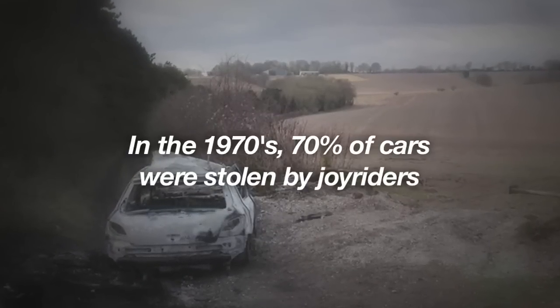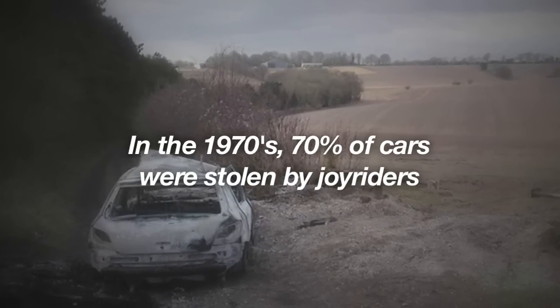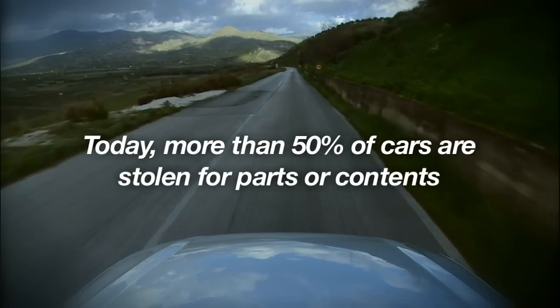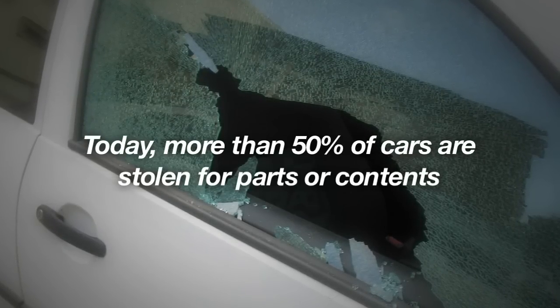A lot has changed in the world of automotive theft over the decades. In the 1970s, some 70% of cars that were stolen were stolen for a joyride. Now, more than 50% of cars that are stolen are stolen to be stripped, to have things stolen out of them or parts from them. But a part that can be stolen from your car that you don't think about is your personal data that's stored in your systems.